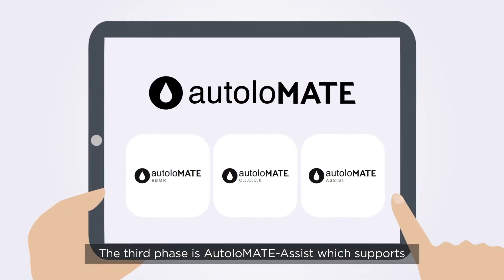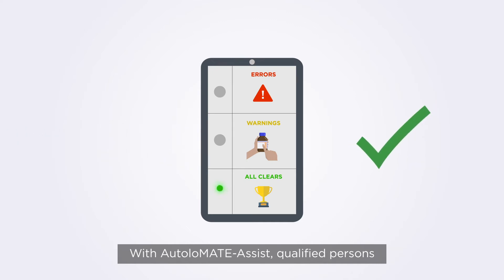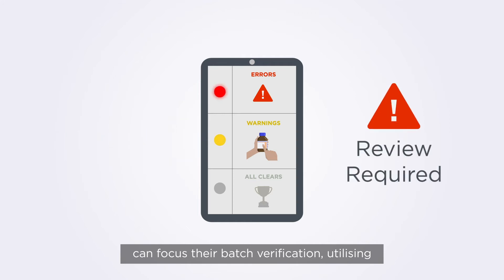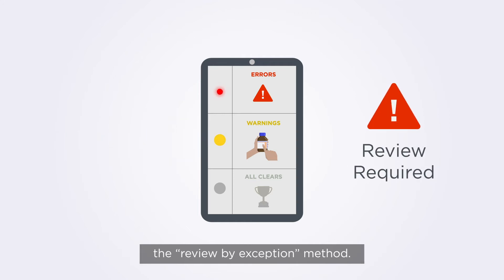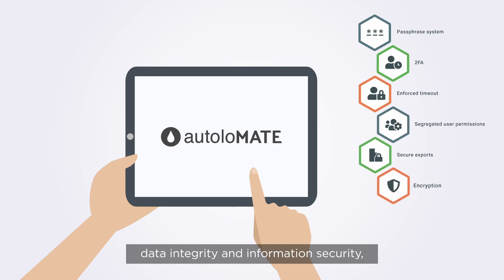The third phase is Autolomate Assist, which supports the review and release of advanced therapies. With Autolomate Assist, qualified persons can focus their batch verification, utilizing the review-by-exception method.